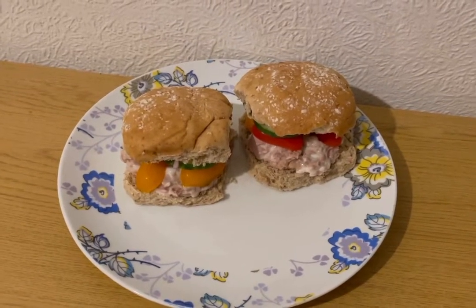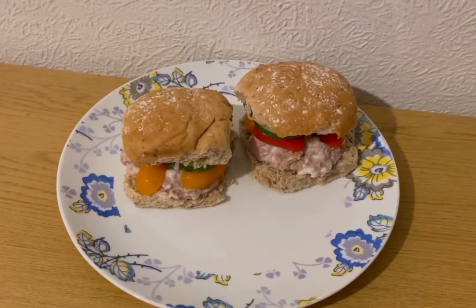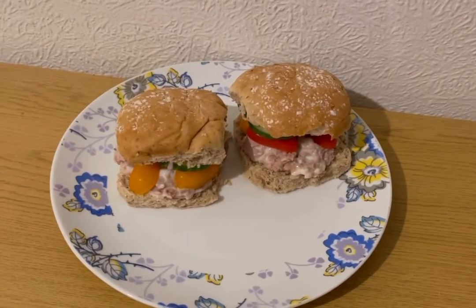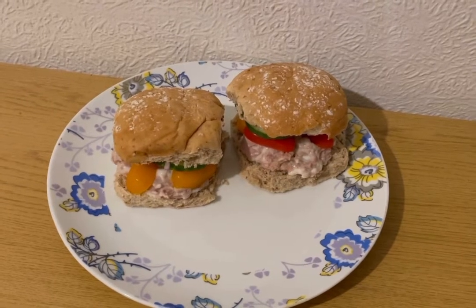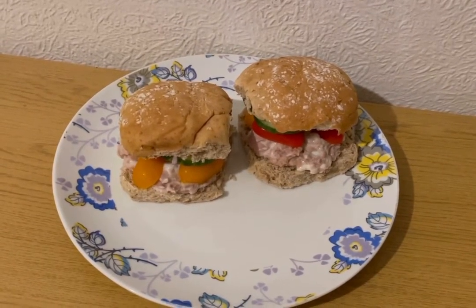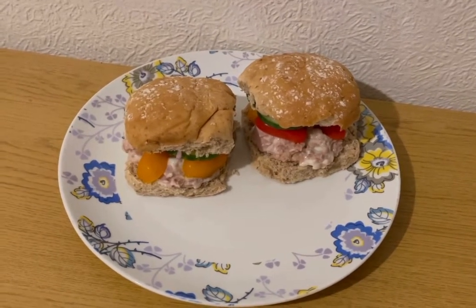This is my tea for 11 Smart Points. I've got two Aldi malted bloomer rolls — weighed, they're 130 grams, which is nine Smart Points. I've got some onion, cucumber and tomato for zero points, a tin of tuna for one Smart Point, and 58 grams of Lidl's Light and Lite mayonnaise, which is one Smart Point. So that is my tea for 11 Smart Points.